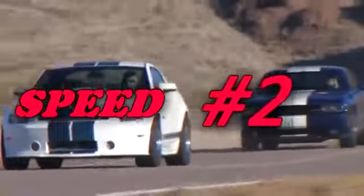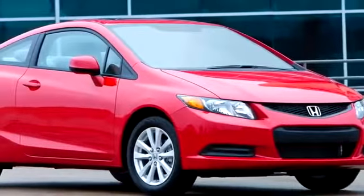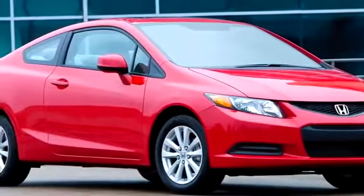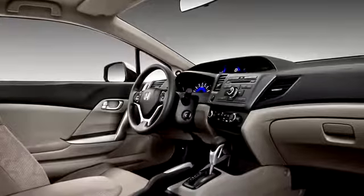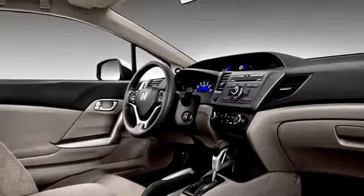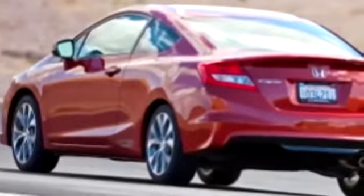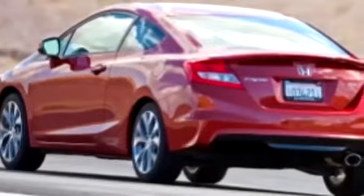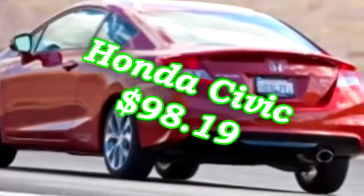Number 2: The Honda Civic. This front-wheel drive vehicle is equipped with a 1.8 liter engine producing 140 horsepower at 128 foot-pounds of torque. It manages MPG numbers of 28 city, 36 highway, and starts at $15,755 brand new. What makes it cheap to insure is that insurance companies love its consistency and dependability, making the rates only $98.19 a month.